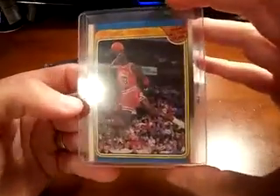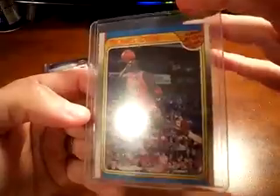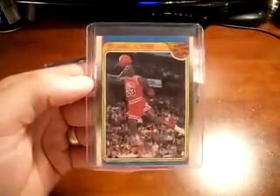The one that was not a sticker was Fleer All-Star Team Michael Jordan — very nice looking card, sharp corners, everything looks pretty solid with this card. Very nice looking card man, congrats on that. I really like that card a lot.